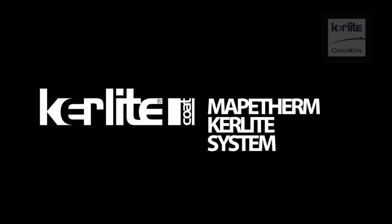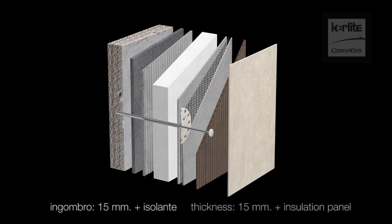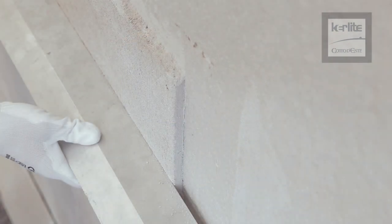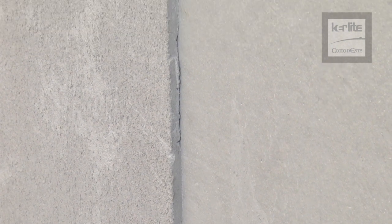The Mapotherm Keralite system is a thermal insulation solution with Keralite and is the result of the experience gained over the years by MAPEI. The system is approximately 15 millimeters thick, plus the thickness of a ventral leavening plaster and the insulating panel. The thermal insulation panels are applied to planar supports with appropriate mechanical strength of at least one newton per square millimeter. If the support does not show these features or is not perfectly flat, apply a layer of leveling plaster.